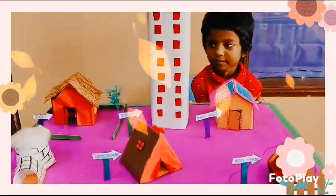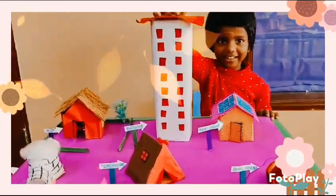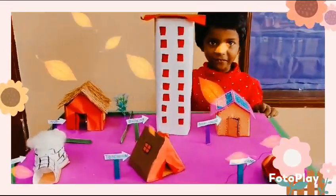Hundus, which is your favorite house? My house. You like building? Superb, dear. Thank you.